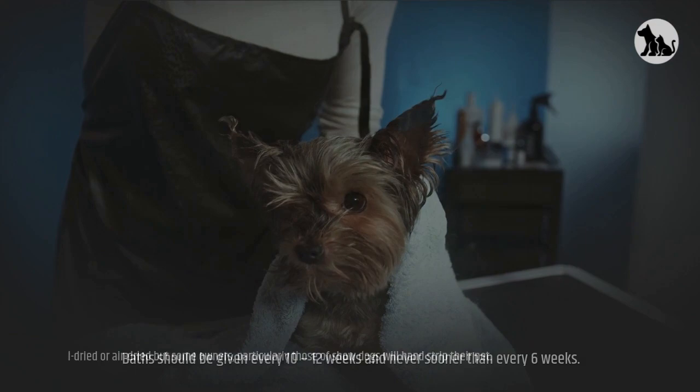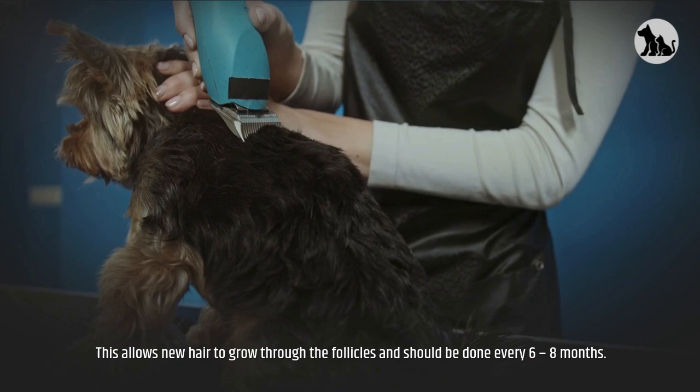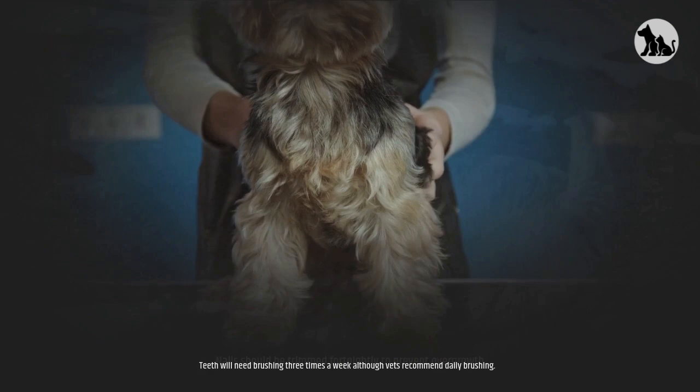Baths should be given every 10 to 12 weeks and never sooner than every 6 weeks. They can be towel-dried or air-dried, but some owners — particularly those of show dogs — will hand strip their pet. This allows new hair to grow through the follicles and should be done every 6 to 8 months. Ears will need to be cleaned every week to remove any debris in the canal. Nails should be trimmed fortnightly to prevent overgrowth. Teeth will need brushing 3 times a week, although vets recommend daily brushing.